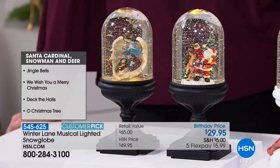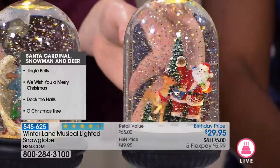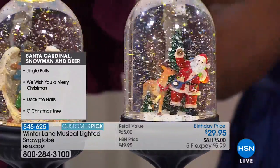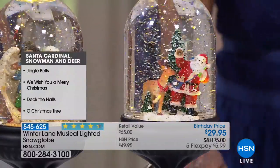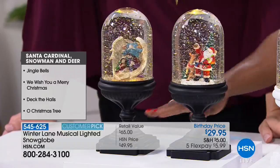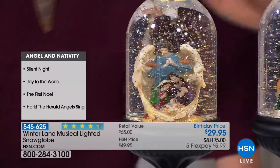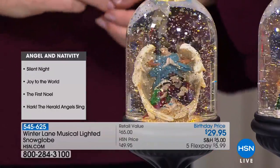The Santa design has him ringing a Christmas bell with reindeer in the snow. He plays Jingle Bells, We Wish You a Merry Christmas, Deck the Halls, and O Christmas Tree. Santa and the snowman share those songs, while the angel and the nativity scene play hymns. The nativity has baby Jesus, Joseph, and Mary enveloped in the angel's beautiful wings coming all the way forward.